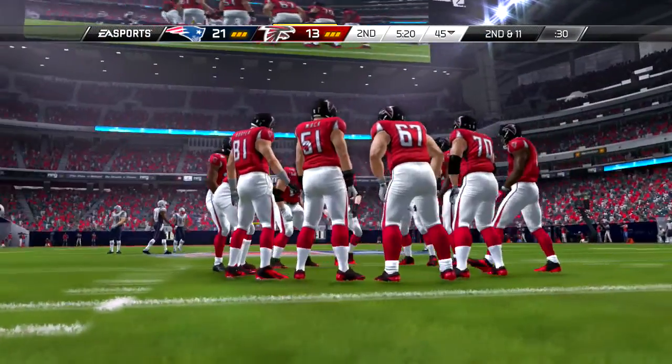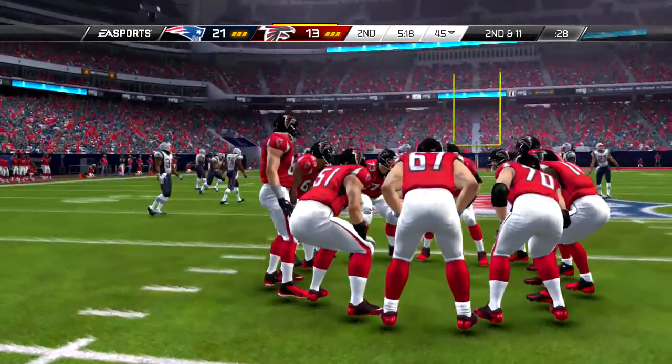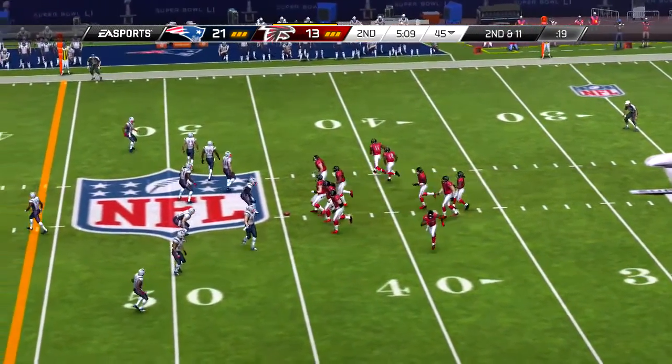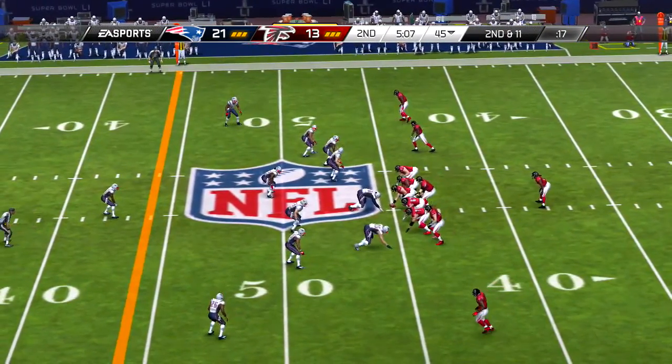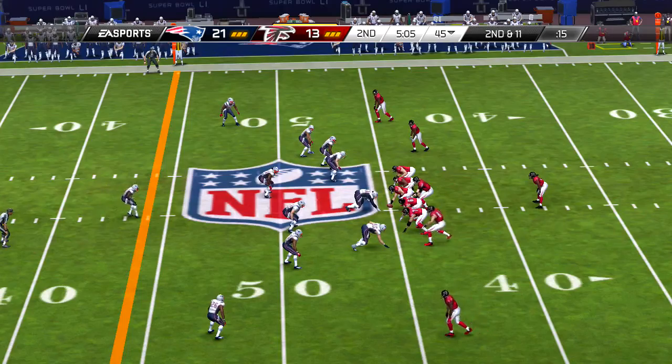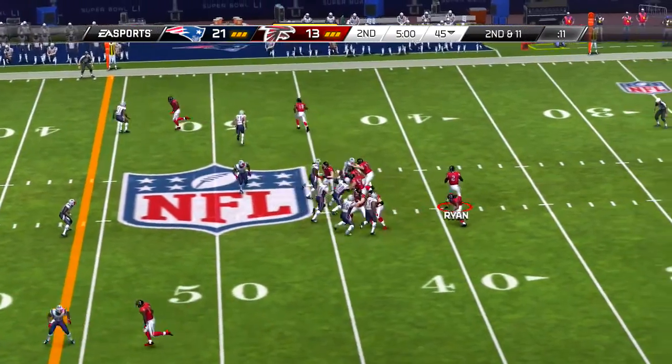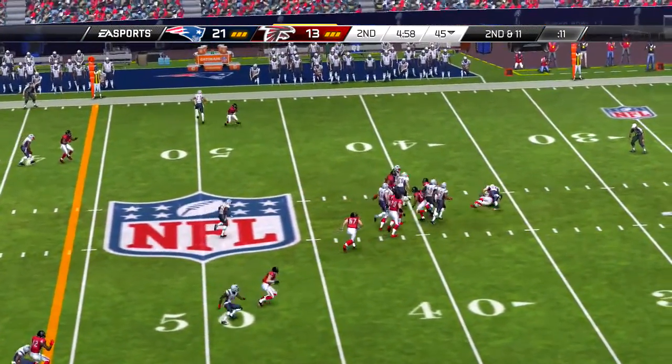The defense coming out this time in the nickel. The snap from the gun, tosses left side, and he's able to haul it in — taken down just shy of the first down marker. That's the kind of pass that adds up over time. You may not have picked up a first down there, but if you keep chipping away at it, eventually big plays may result.